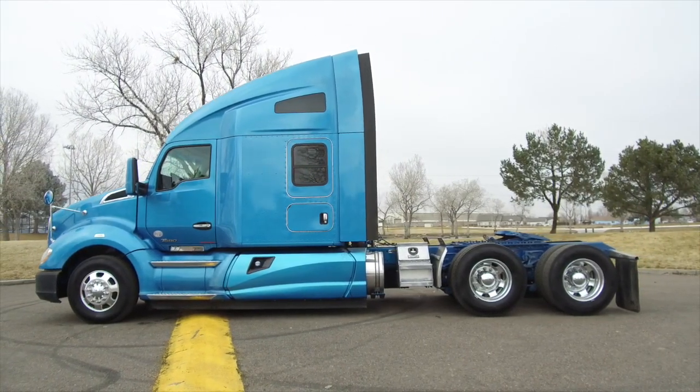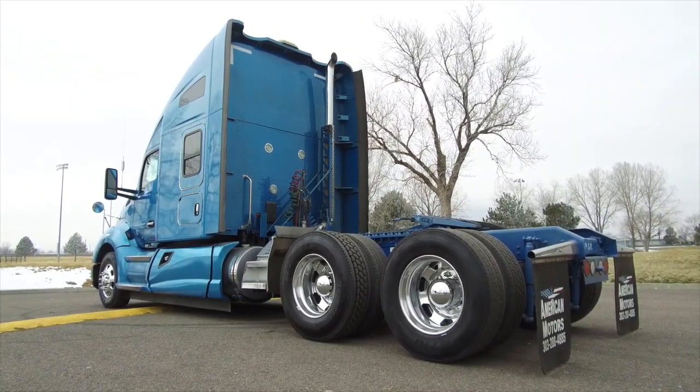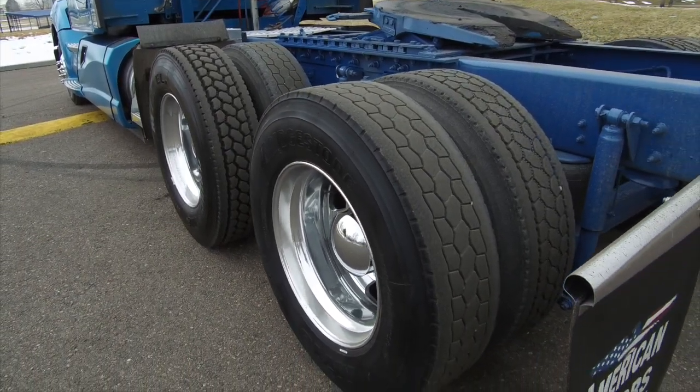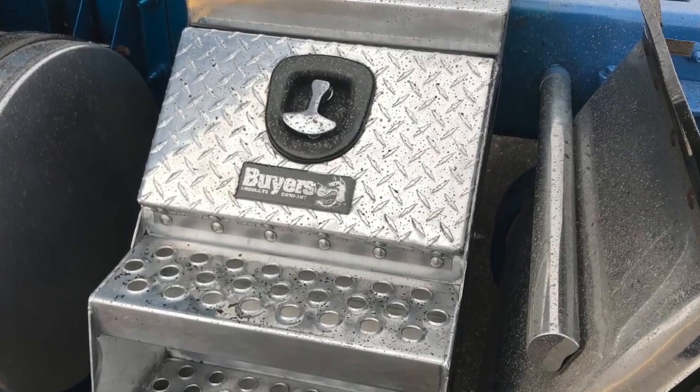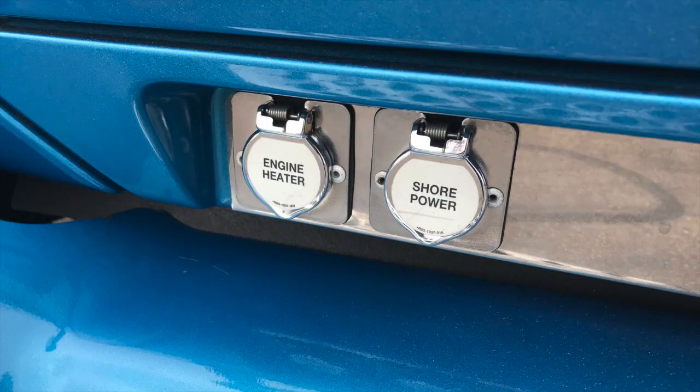It's a 500 horsepower, 18 speed, 76 inch raised roof double bunk. This truck sits at 534,000 miles. Check out these Alcoa Level 1 wheels, all polished for you. This is unique — this truck has vertical exhaust, a step toolbox, a Rig Master APU, and shore power.